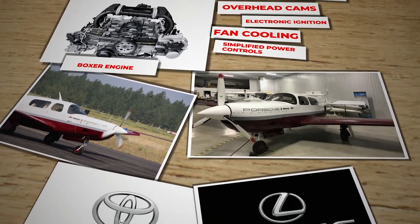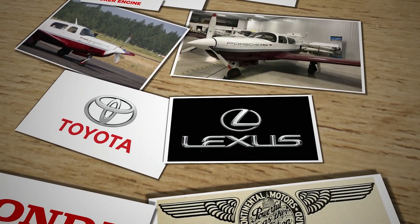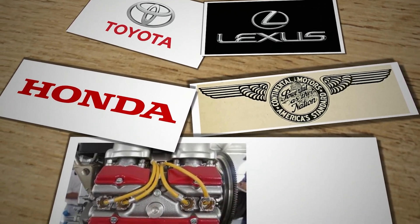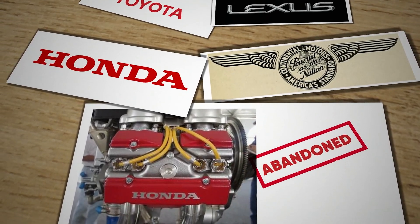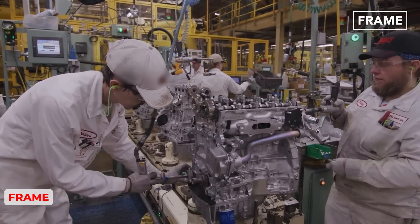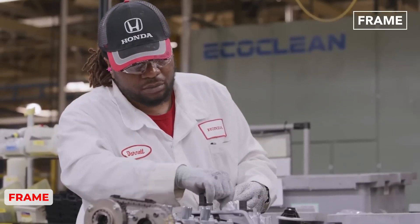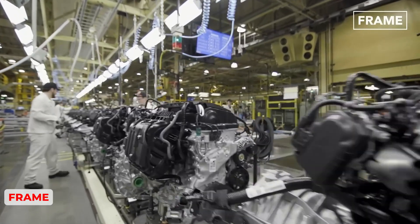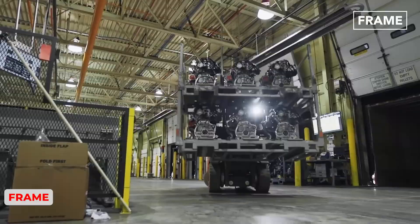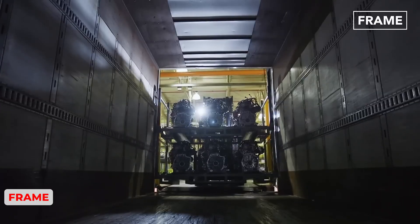Toyota managed to certify a Lexus-based V8 in the mid-1990s but never took it into mass production. Honda tried a similar approach with the so-called HAP engine in conjunction with Continental, only to abandon it before it gained significant traction. Liability concerns, low production volumes, and the inherently conservative nature of aviation all contributed to the demise of these projects. Large automakers realized that building car engines by the hundreds of thousands is a different prospect from manufacturing a few hundred aviation engines per year under a certification regime that can easily magnify any design flaw into a major liability event.